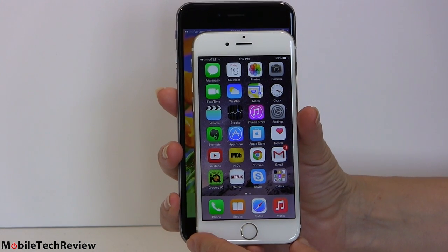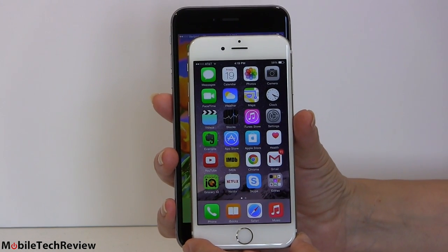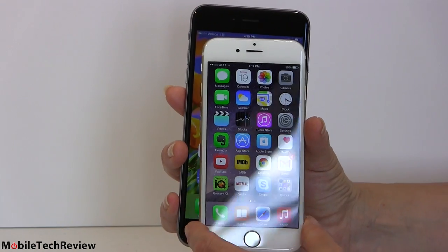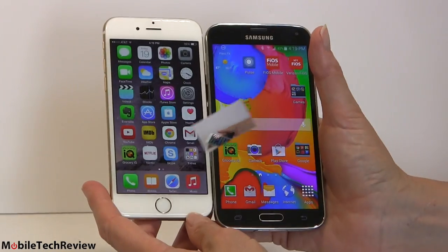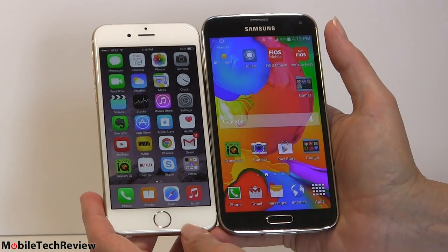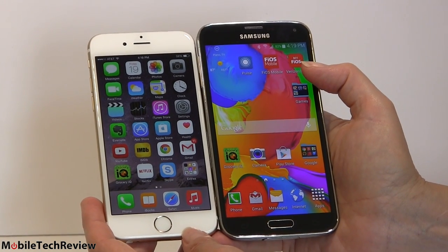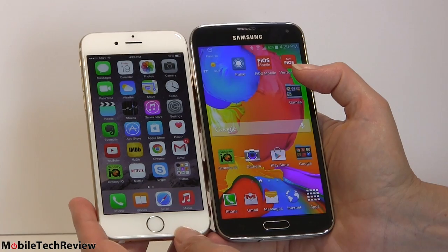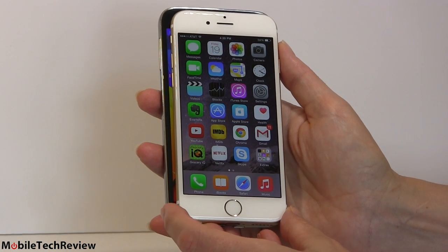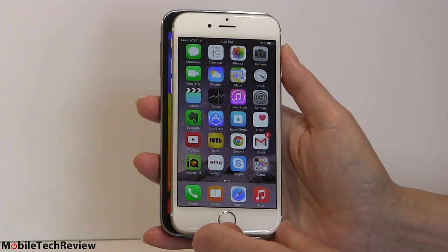I know some of you have been doing estimated size comparisons using printouts. So here it is in person. Here's the Samsung Galaxy S5 versus the iPhone 6 — they are just about the same size. The Galaxy S5 has a 5.1 inch screen, so they have smaller bezels and get a bigger screen in there. Size-wise, it's a pretty moderate size phone by today's standards. The iPhone 6 is a bit narrower and also a little shorter, which makes it easier for those with smaller hands to hold.